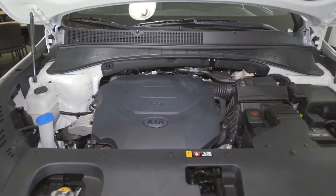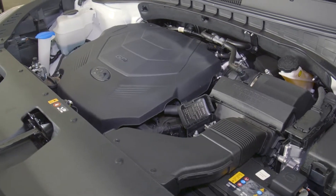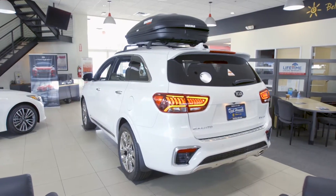The 3.3 liter V6 engine will give you 290 horsepower. The 8-speed Sportmatic transmission will give you up to 5,000 pounds of towing capacity.